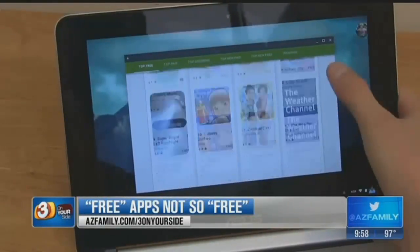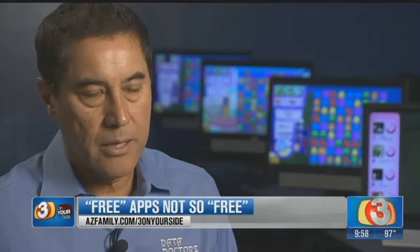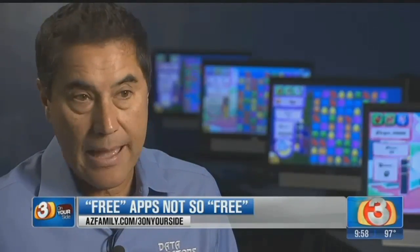Those free apps usually make their money with advertisements. Generally speaking, a free app is supported through advertising. And in general, a lot of people are saying, I'm willing to put up with ads to get a free app.